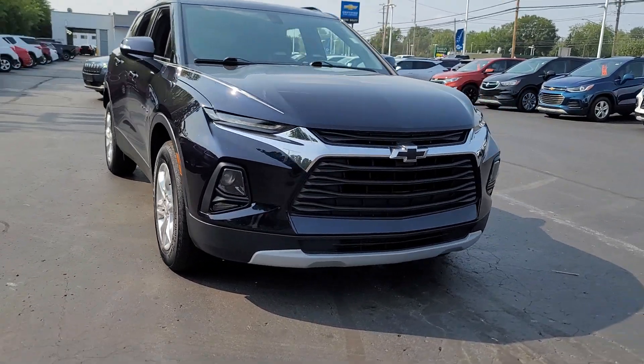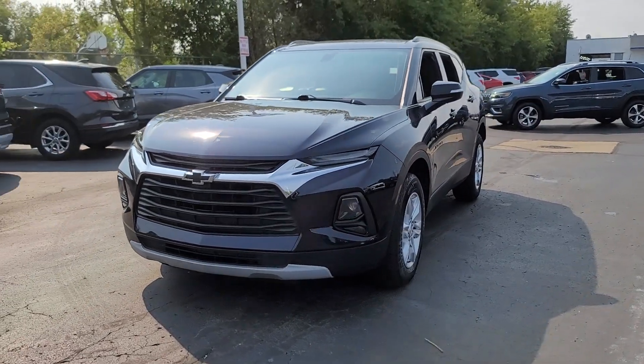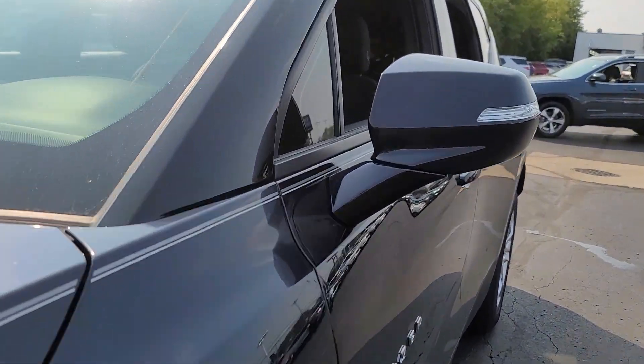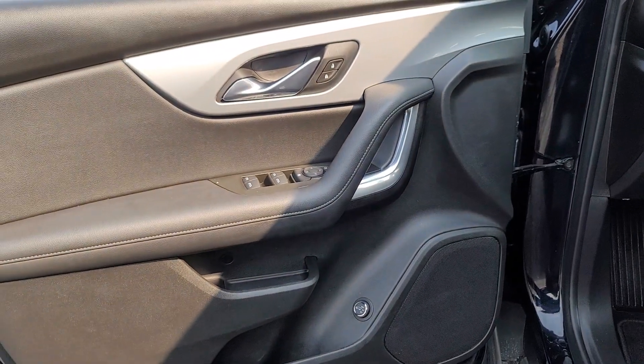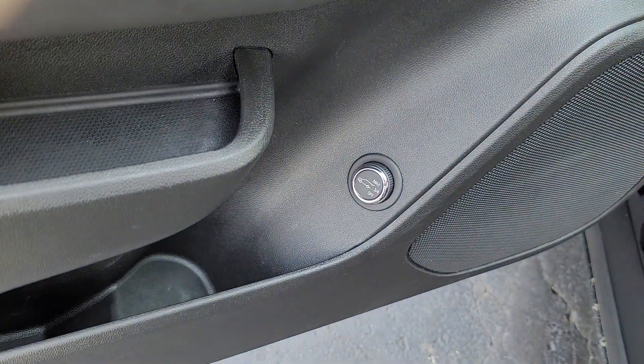Get a feel for the 2020 Chevrolet Blazer. This vehicle is an outstanding buy with fewer than 35,000 miles on the odometer. This distinctively stylish Blazer offers sporty looks and handling, a quiet, spacious cabin equipped with desirable safety and connectivity features, and a smooth, confident ride.